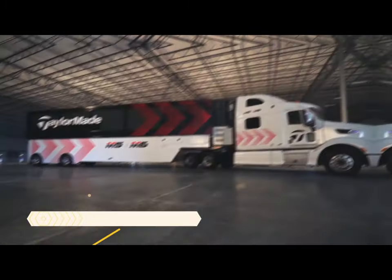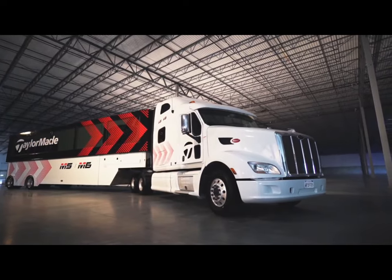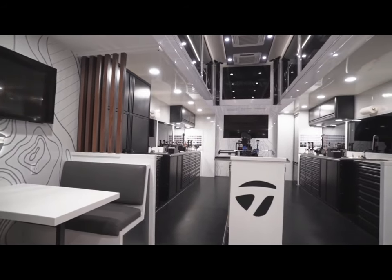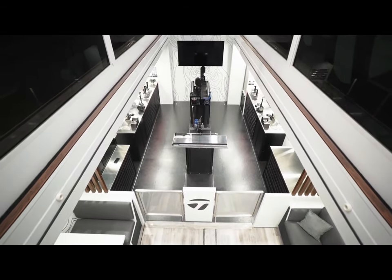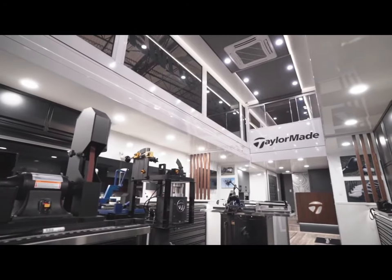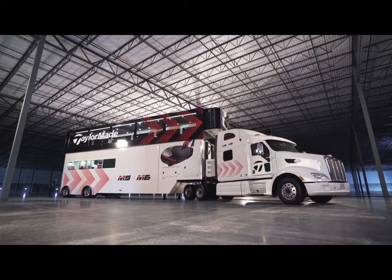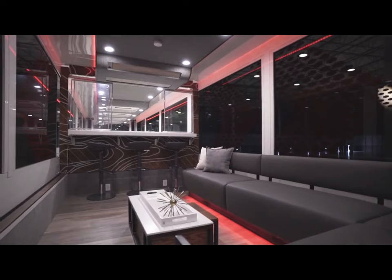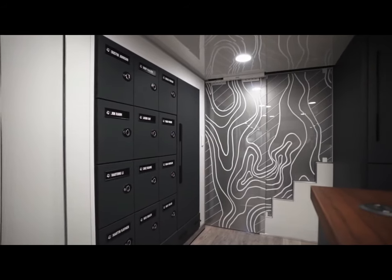Number 8: TaylorMade Tour Truck. The TaylorMade Tour Truck is a high-tech mobile workshop that travels to professional golf tournaments worldwide, providing tour players with the latest TaylorMade equipment and expert fitting services. The truck is essentially a golfer's paradise on wheels, offering 450 square feet of space including a main fitting area with multiple hitting bays, a putting green, and a lounge for players to relax. The second floor features a meeting room, kitchen, and additional player lockers.